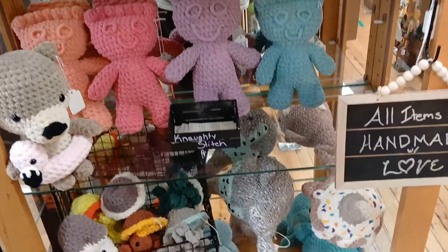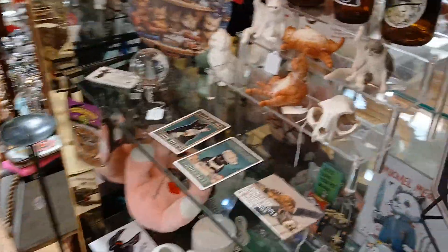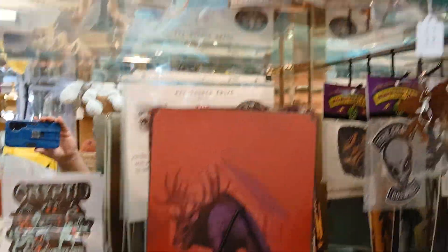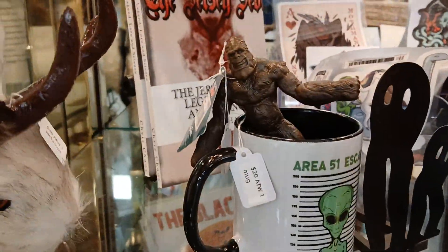All this stitched stuff — they're all handmade. It's pretty big. All these cats are kind of cool. Jersey Devil stuff all up in here is kind of neat. That Bigfoot's cool.